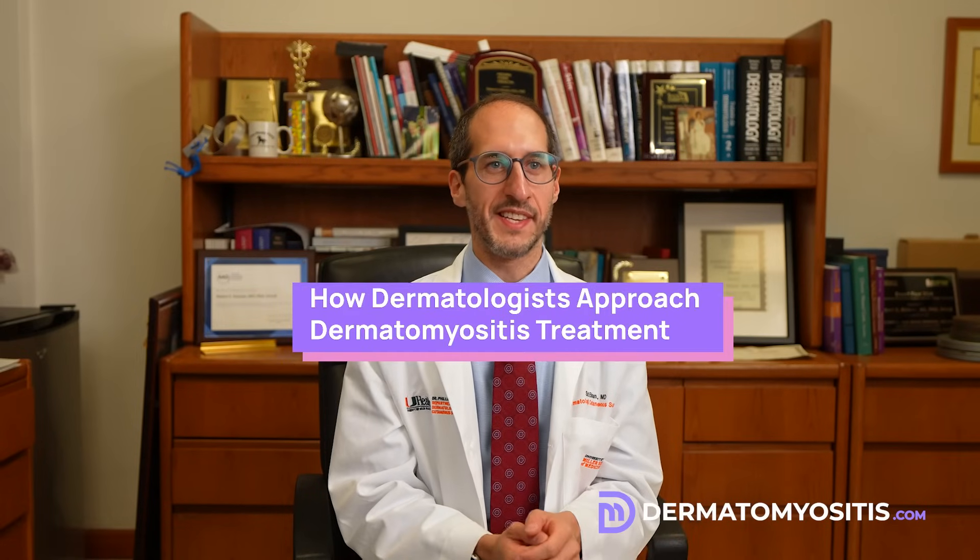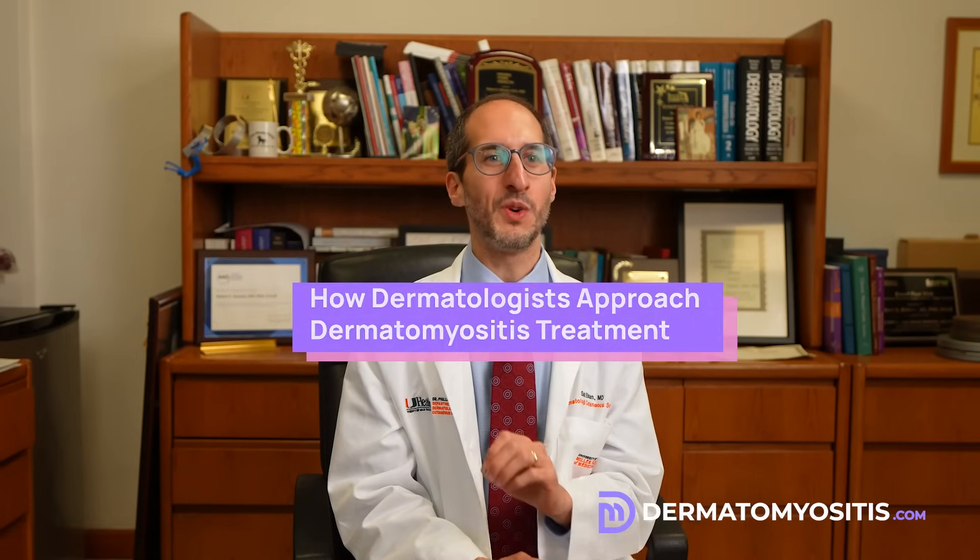How do I approach the treatment of dermatomyositis? This is a very nuanced question, and my answer is nuanced because there's really not a one-size-fits-all for this disease. It really depends, number one, how severe and how aggressive is your disease presenting, and how long have you had it for?